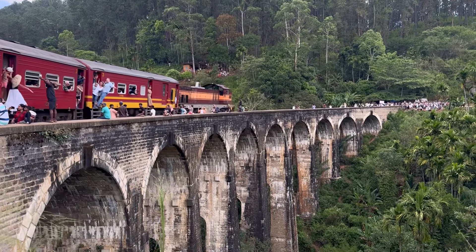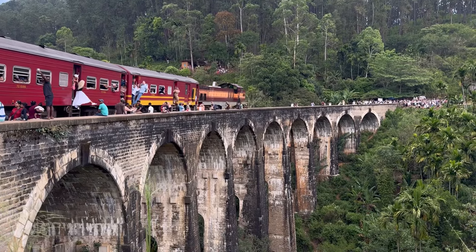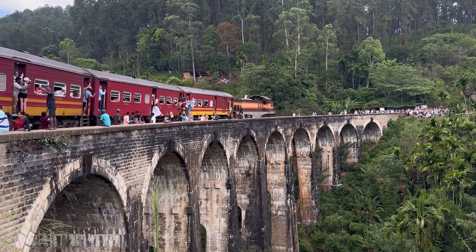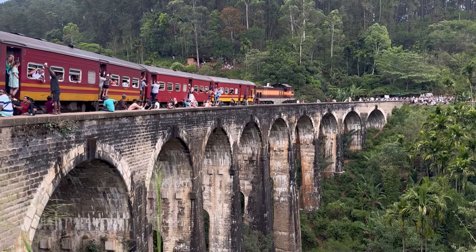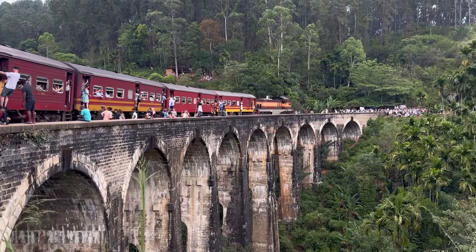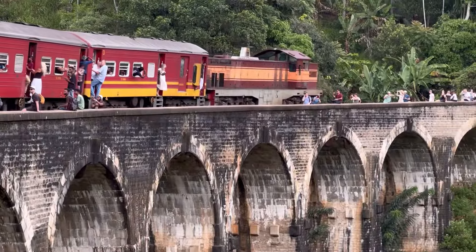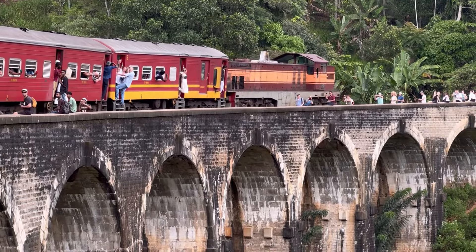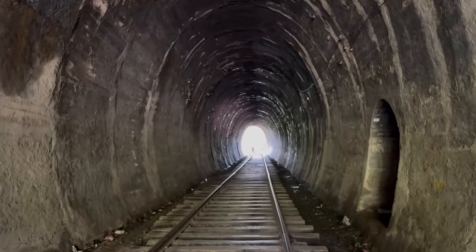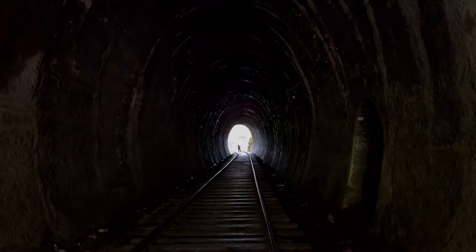This route from Ella to Kandy is considered to be one of the most beautiful train journeys in the world — I mentioned it and showed a bit of it in my video about Ella, so be sure to check it. The journey is very long; for example, we traveled from Ella to Nuwara Eliya for three and a half hours.